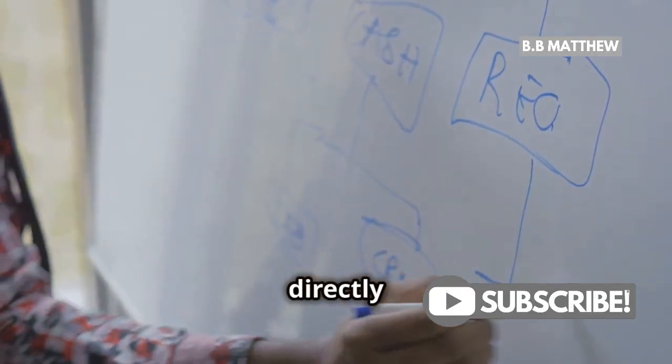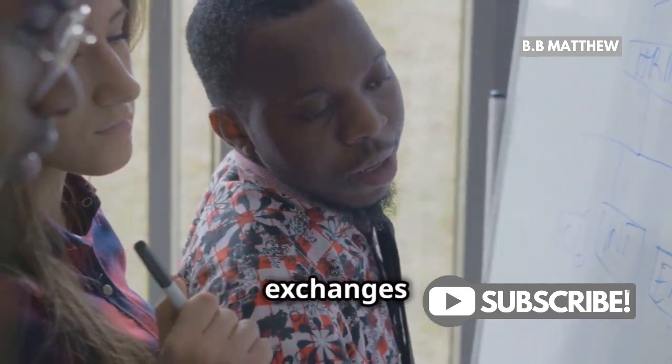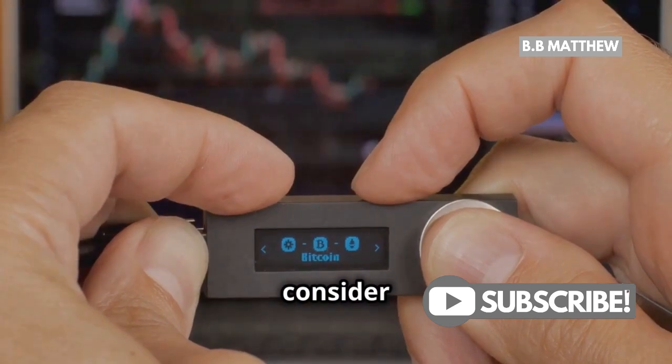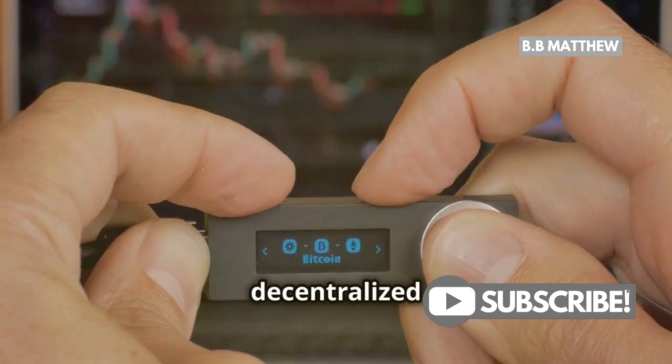To sum it up, while Ripple can't freeze your XRP directly on the ledger, they can influence exchanges they have agreements with. So if you want full control over your XRP, consider using a private wallet or a decentralized exchange.